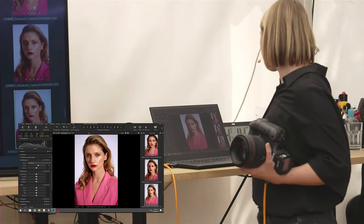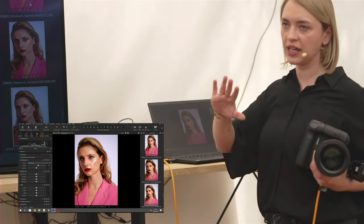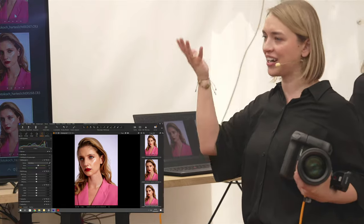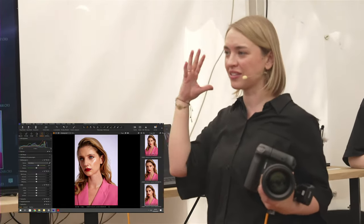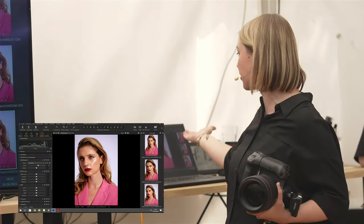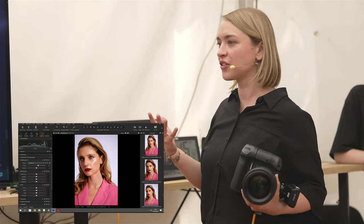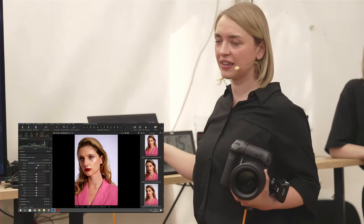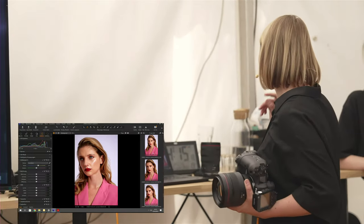Ich bin grundsätzlich ein Fan davon, Geschichten zu machen, wo das Gesicht auf einer Seite gerne im dunkleren Bereich liegt, weil es dadurch einfach spannender wird. Es muss nicht immer flach von vorne gleichmäßig beleuchtet werden – ein paar Blendenunterschiede machen schon einen gewissen Charme aus.